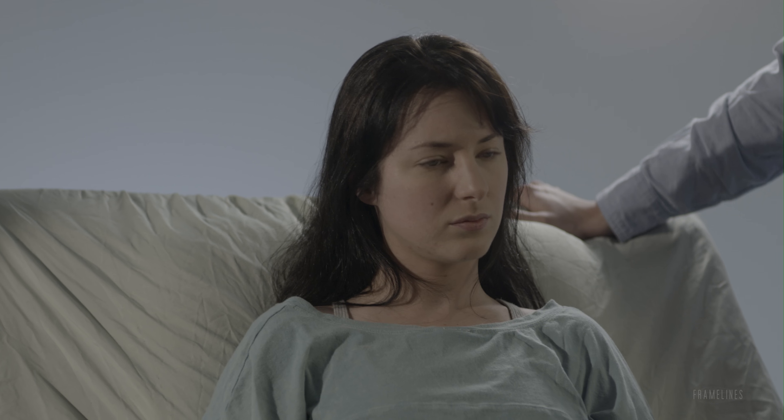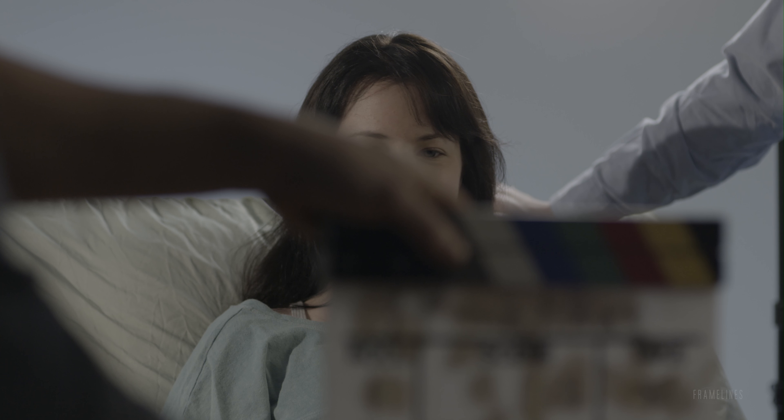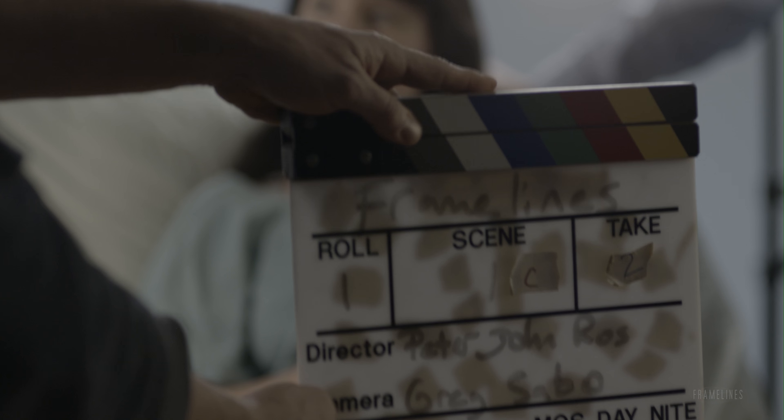I want to try to keep her a little more centered in the frame, Greg. That's fine — it just sets you up. Mark it. Take two, marker, soft sticks.